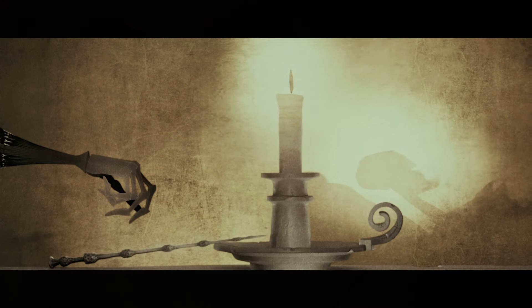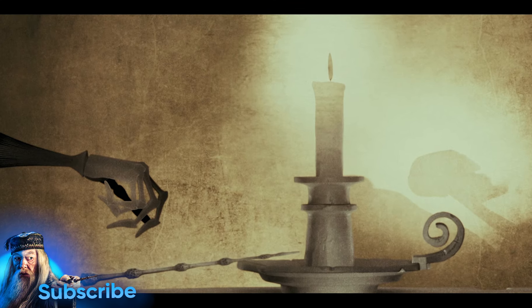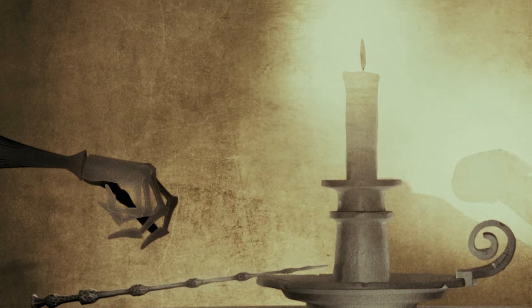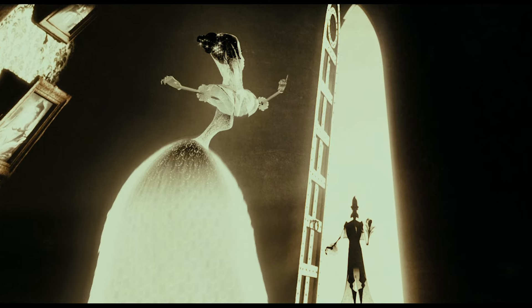However, after encountering death the first time, it didn't take long for both the eldest brother, who acquired the elder wand, and the middle brother, who acquired the resurrection stone, to meet death again. The two older brothers had made foolish, unwise decisions that led to their reunion with death, and ultimately their demise.